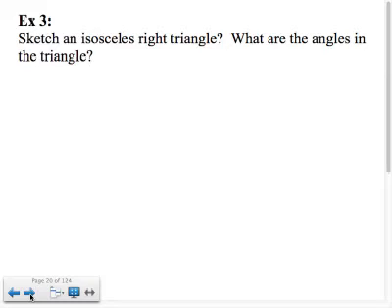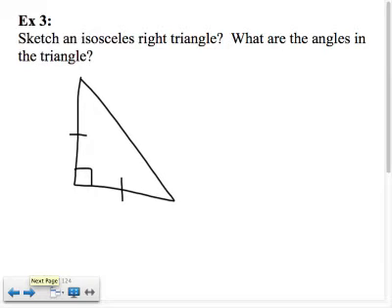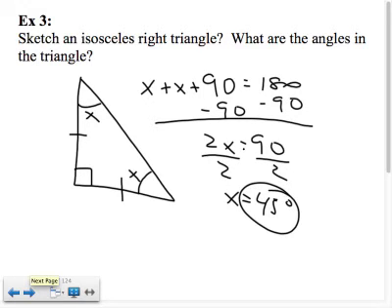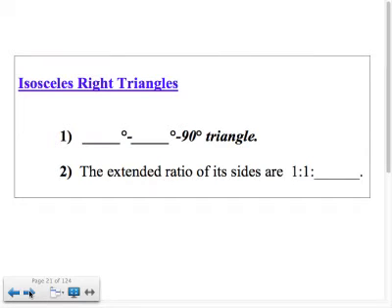Sketch an isosceles right triangle. If I draw an isosceles right triangle — right angle plus two congruent angles — calling those angles x, the triangle sum theorem gives x plus x plus 90 equals 180. Subtract 90: 2x equals 90, divide by 2, so x equals 45. That's why all isosceles right triangles are 45-45-90s. The extended ratio is 1 to 1 to square root of 2.